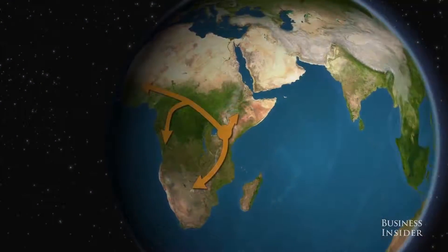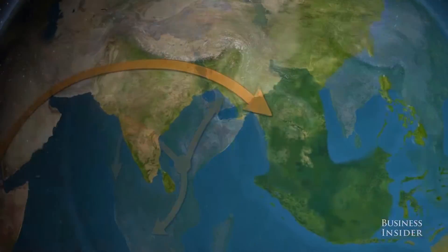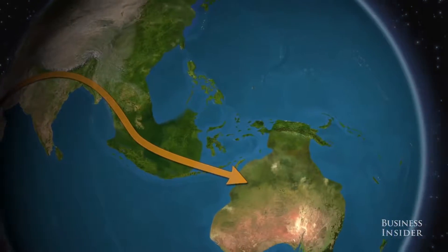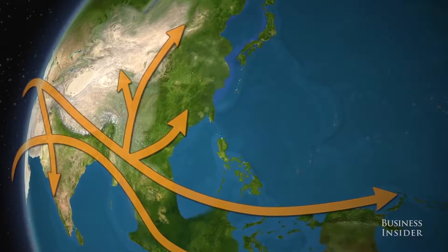When a species is transported from its well-established community to a new environment, it is now considered an invasive species. The species may not survive in the new environment, but if it does, it will enter into what researchers call a lag period. This period may take several years to several decades, and during this time the species is adjusting and growing its numbers. This will all eventually lead to an ecological impact that will have consequences for all the species living in that ecosystem, including humans.